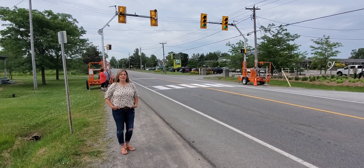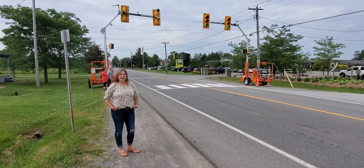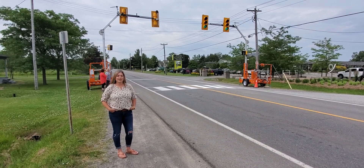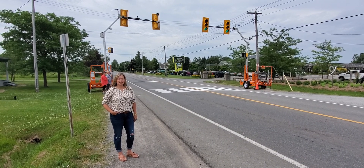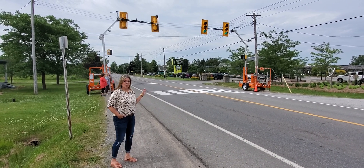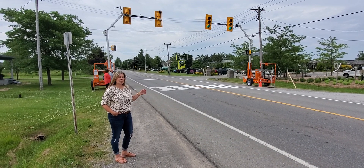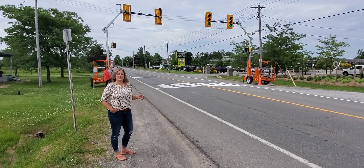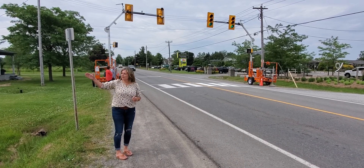Hi, it's Angela here with North American Traffic. Today we're at Safari Niagara in Stevensville, Ontario. We have one of our customers, Four Aces, who have this setup with our PTL 2.4x portable traffic signals. This setup is specifically for a pedestrian crosswalk for this parking lot.